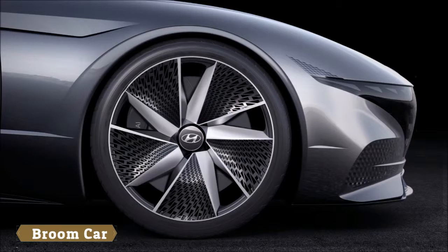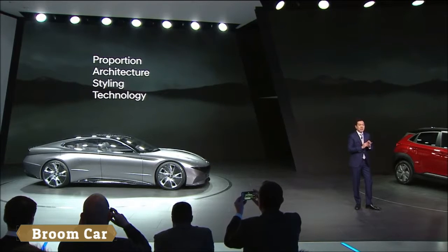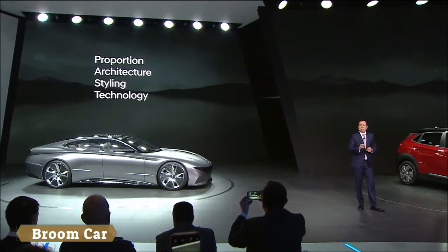Our definition of sensual sportiness is based on the harmonization of four key elements in design: proportion, architecture, styling, and technologies.